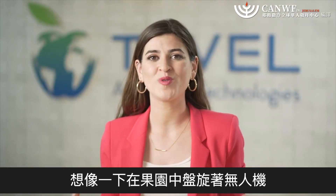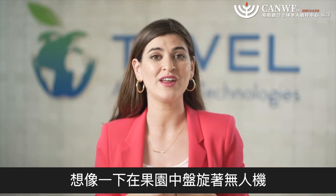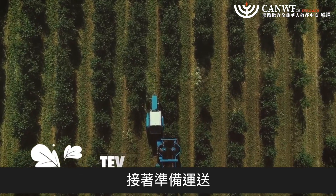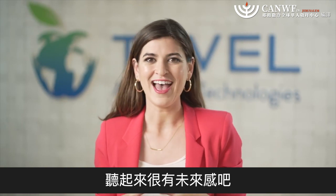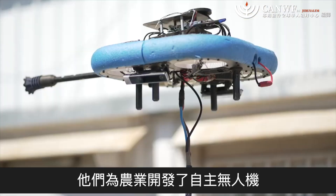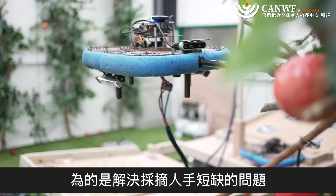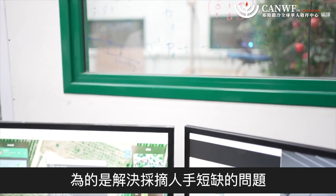Imagine autonomous drones that hover above you in the orchard, select which fruit is right for picking, harvest it, and prepare it for transportation. Sound futuristic? Absolutely. Enter Tevel Aerobotics. They developed autonomous drones for agriculture that are designed to make up for the shortage of fruit-picking human hands.